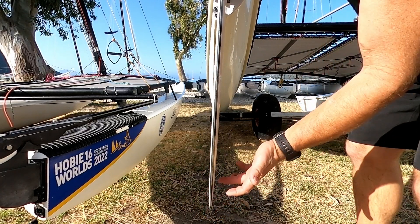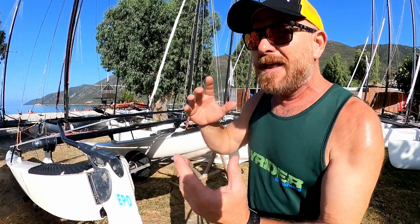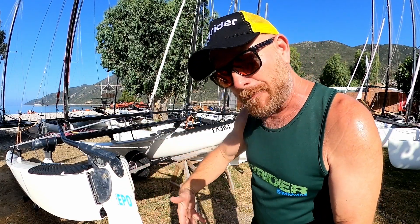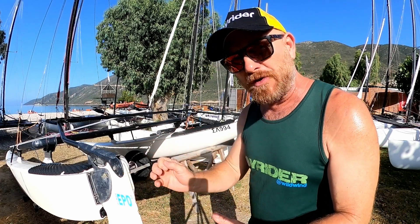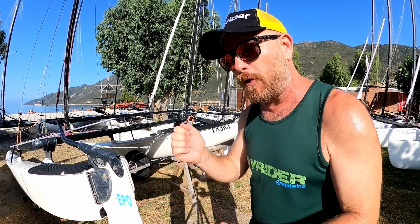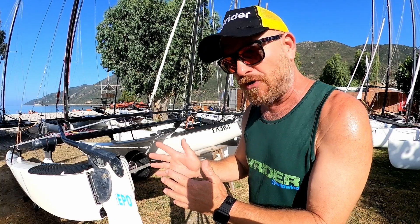The second thing is sideways play — and yeah, that's about an inch of sideways play on there as well. If the rudder rake isn't correct and it comes back when you're sailing fast, it's just going to feel like the rudders are heavy and you've got a lot of weather helm all the time, which means you have to be pulling on the stick constantly just to keep the boat going in a straight line.